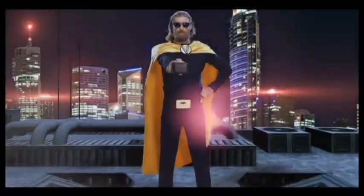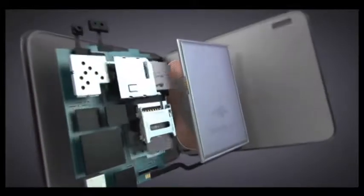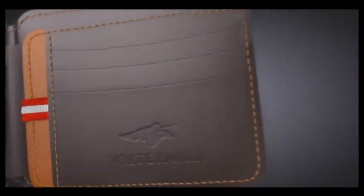Voltamin. For the outside this device looks like a normal wallet, but don't underestimate it from the external look. The Voltamin is a unique device. The developers made it to provide users with the latest technology that gives comfort as well as security.